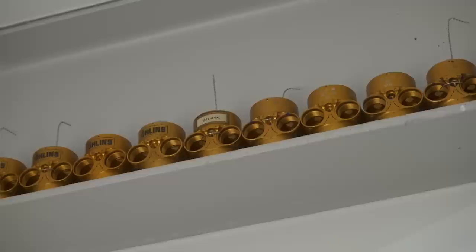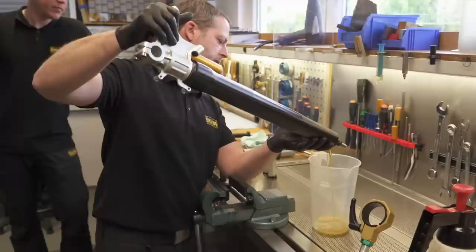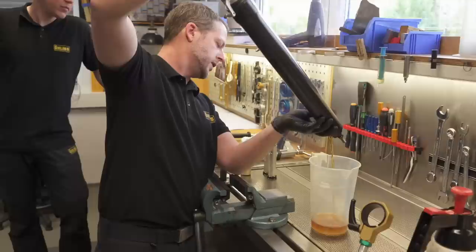I'm at Öhlins. There is cool stuff literally everywhere. I don't know what those things are up there — they look like some kind of MotoGP development. No mate, those are Christmas tree decorations. Now we're going to pour out the oil from the fork to have a first impression of what we're working with.